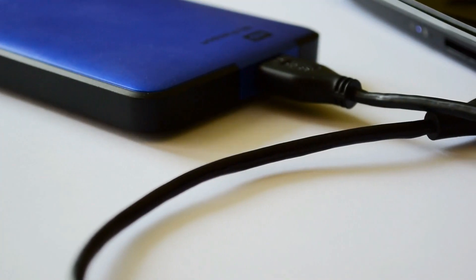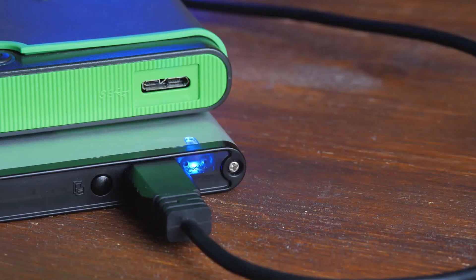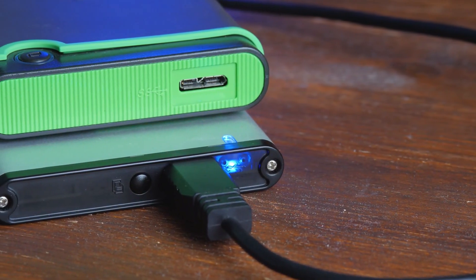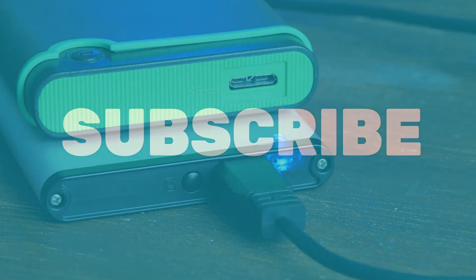As we wrap up this journey through portable storage options, we want to extend a big thank you for joining us. If you found this information helpful and want to stay updated on the latest tech reviews and comparisons, don't forget to hit that subscribe button.